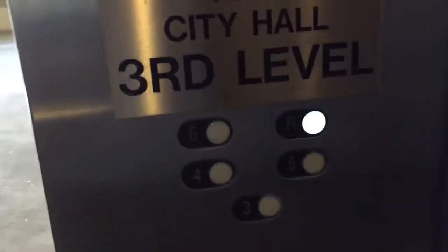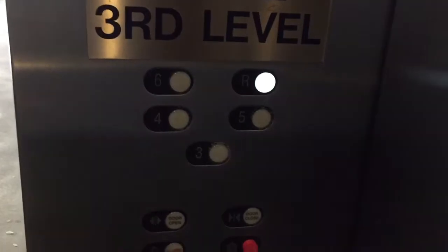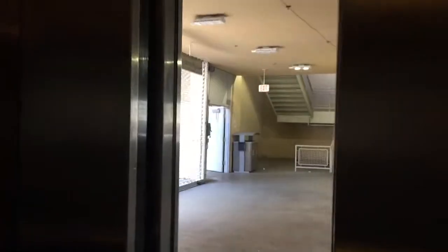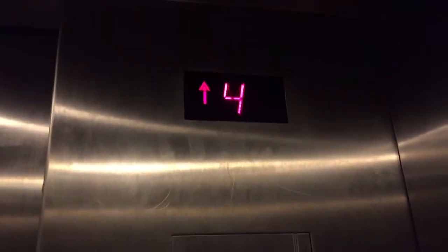These are the elevators at the parking deck for the Thousand Oaks Performing Arts Center in the Civic Center in Thousand Oaks, California. It's a Schindler, from 1998.